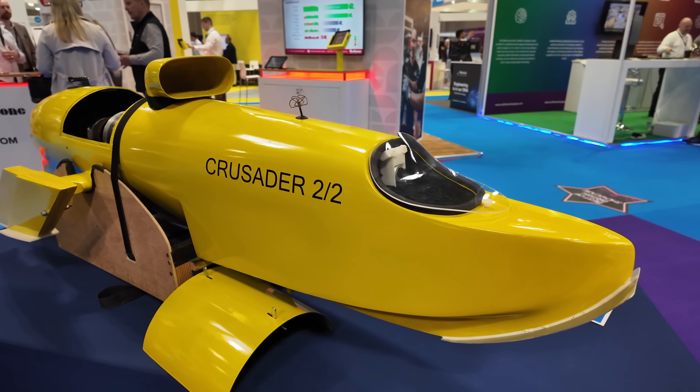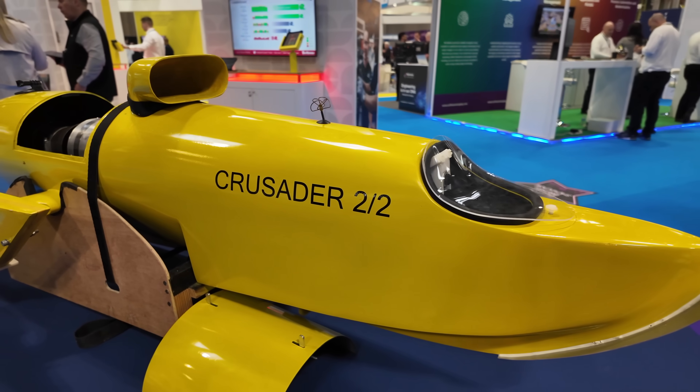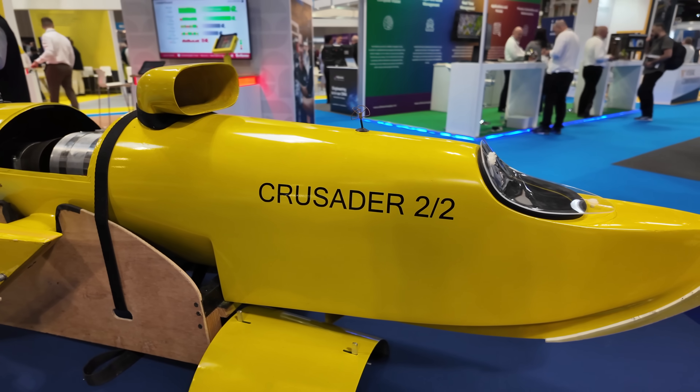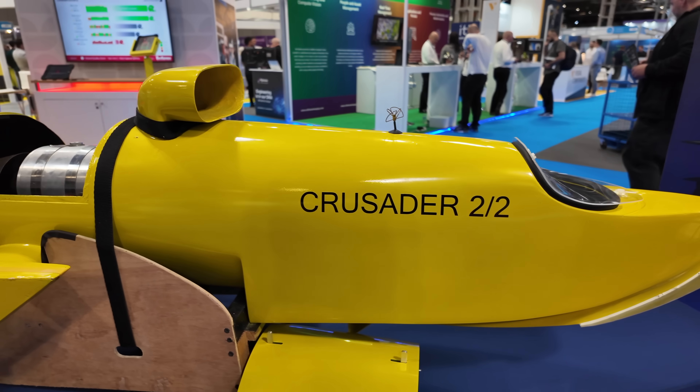While conducting trials with their model of Crusader 2, now dubbed C2, Noble and his team realised that recent advances in technologies, techniques and materials could be used to create a new, modern challenger for the 40-year-old world water speed record.